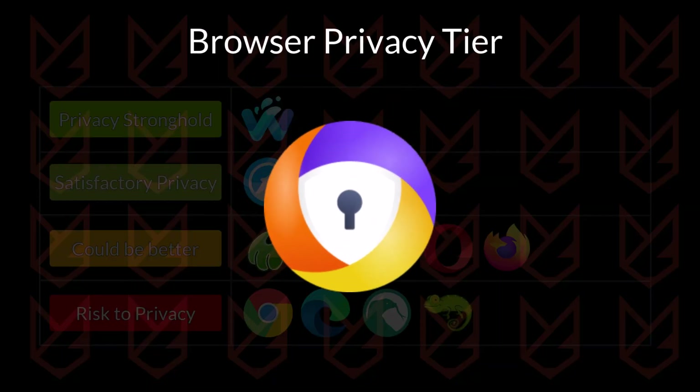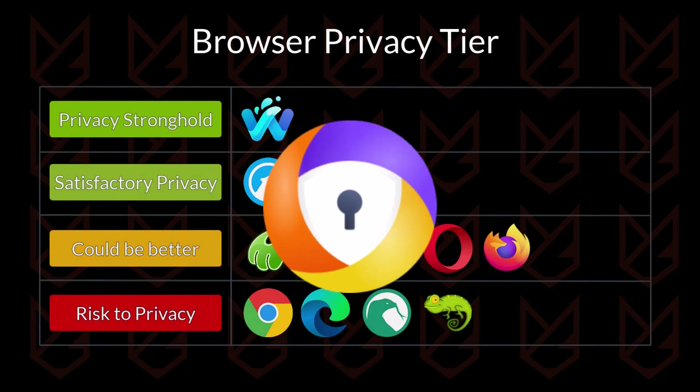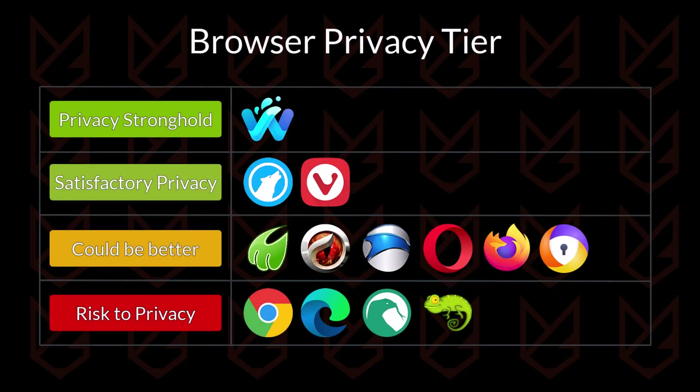Avast Secure Browser comes with several privacy protection features. It has anti-tracking, an ad blocker, a privacy guard, and a bank mode that can be used for secure banking transactions. Despite having these features, Avast has a history of tracking users' data. That's the reason it is going in the could-be-better tier.